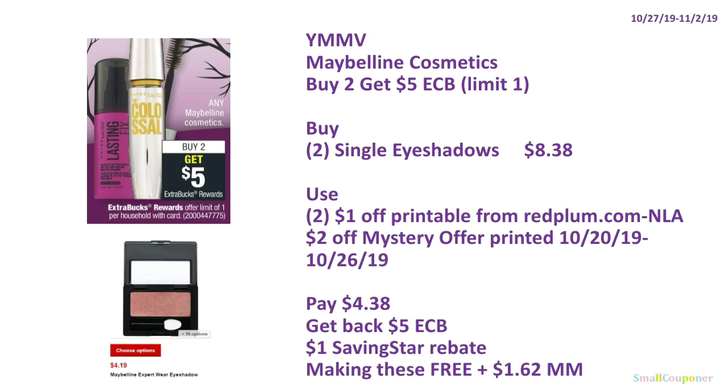Or, if you printed the Red Plum coupon for this product last Sunday, you can do this deal — your mileage may vary. Buy two single eyeshadows for $8.38, use two $1 off printables from RedPlum.com (no longer available, was up last Sunday), and the $2 off mystery offer. You'll pay $4.38, get back $5 ExtraBucks, and there is a $1 SavingStar rebate, making these free and a $1.62 moneymaker.